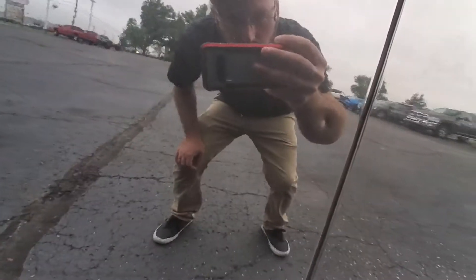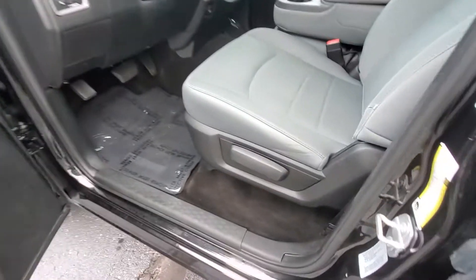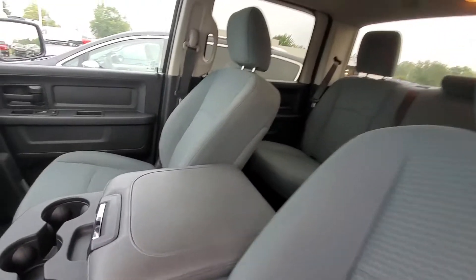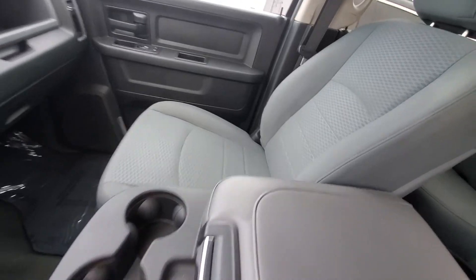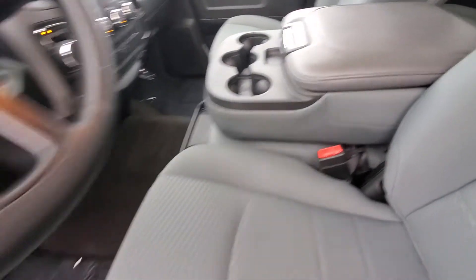Actually, now that I take a look, I didn't see this one before — there's one little spot right there on the seats. Other than that, everything's looking good. The middle seat folds up, or you can have it down as a console.